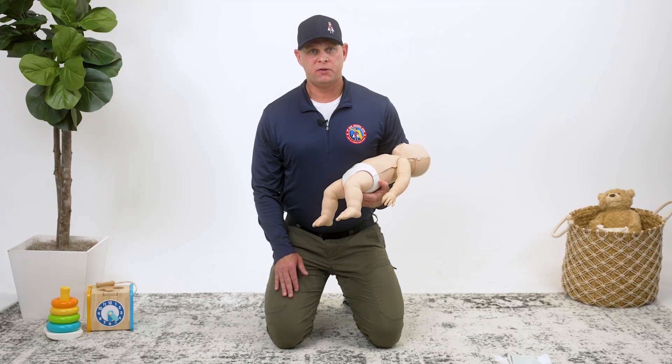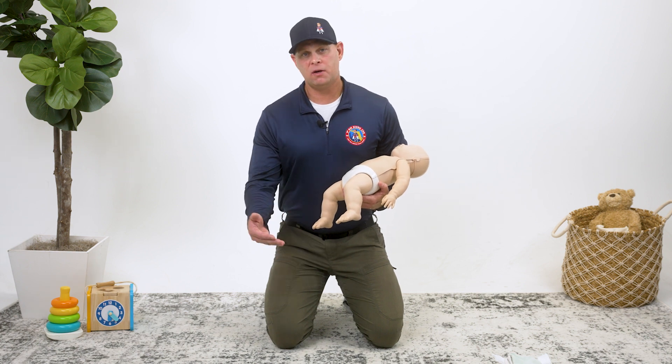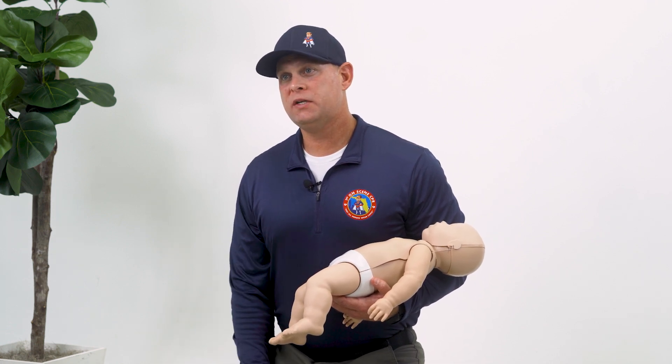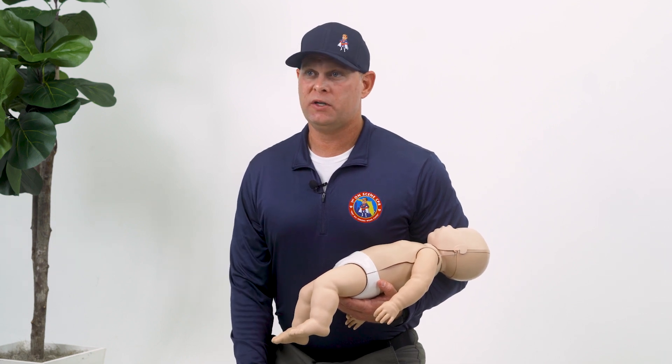If you are alone and do not have a phone readily available, continue with your assessment of the infant prior to attempting to dial 911. If you determine that the infant needs CPR, perform five cycles of CPR before attempting to locate a phone. Look for something immediately fixable with the infant's respiratory drive, such as something covering their airway if they appear to be in severe distress. Unless the infant was diagnosed with a form of congenital heart disease, the most common reason they will go into cardiac arrest will be an issue involving their respiratory system.